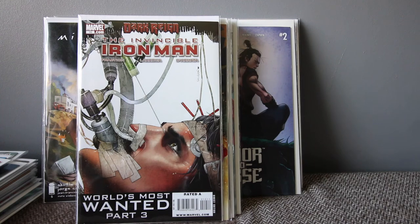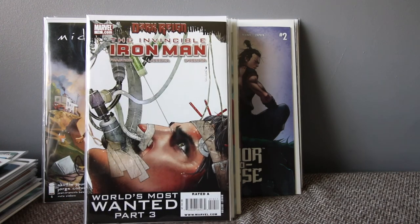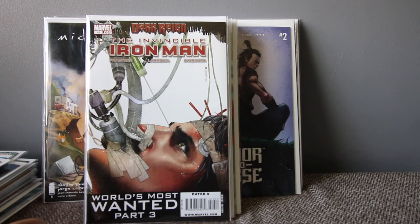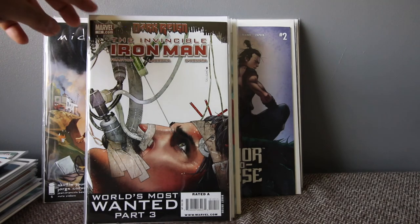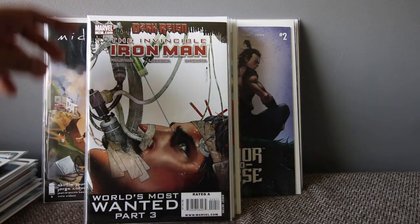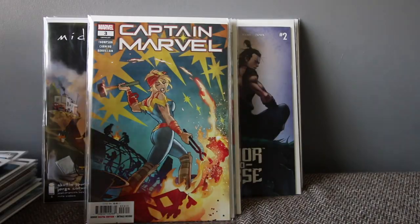Invincible Iron Man — with Endgame coming, I've been grabbing a few cheap ones. I don't know if this is the first appearance of Pepper Potts as Rescue, and I'm not sure if she'll be in the film as Rescue, but I saw it and thought I'd speculate on it. I grabbed it for a pretty good price and it's an amazing cover anyway.